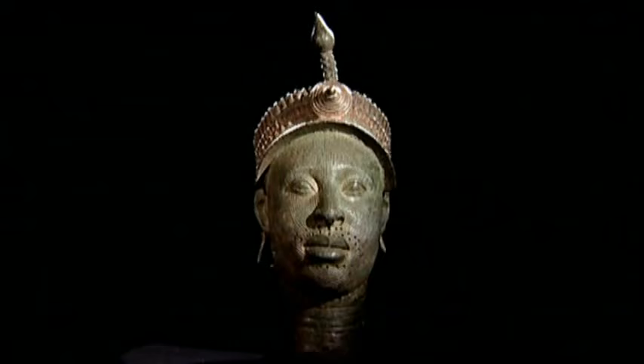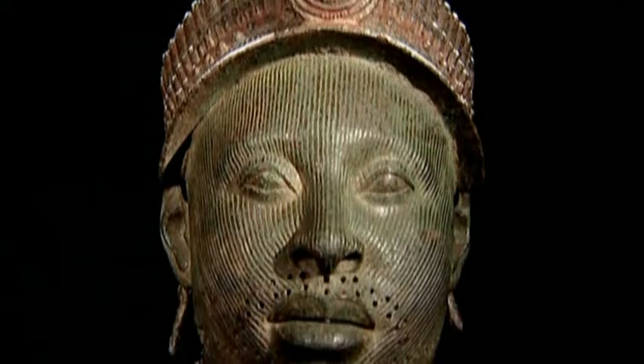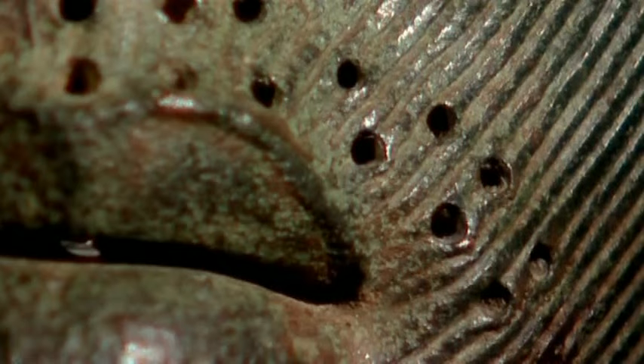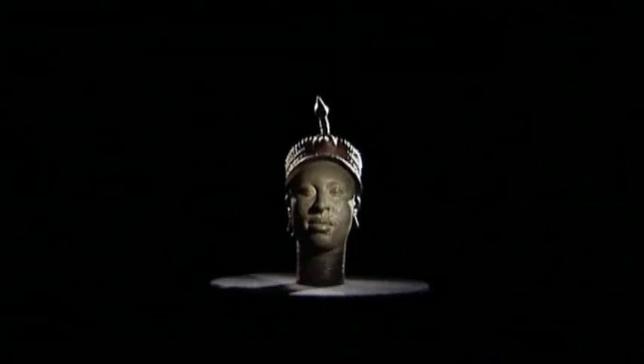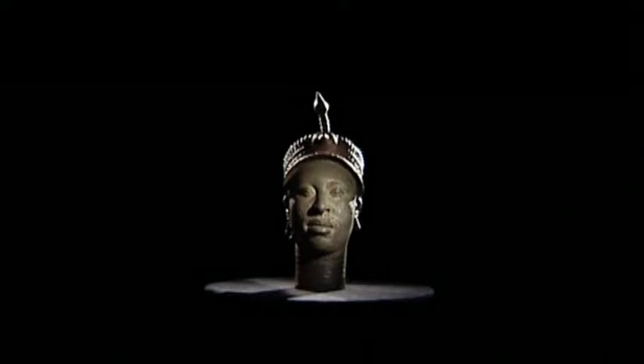The Head of Ife raises many intriguing questions. What, for instance, is the significance of the elaborate headdress and the scarring on the face? Why are there holes around the mouth and running along the cheekbone to the ears? Why are there more holes in the neck and the temple? And what function did this sculpture serve?